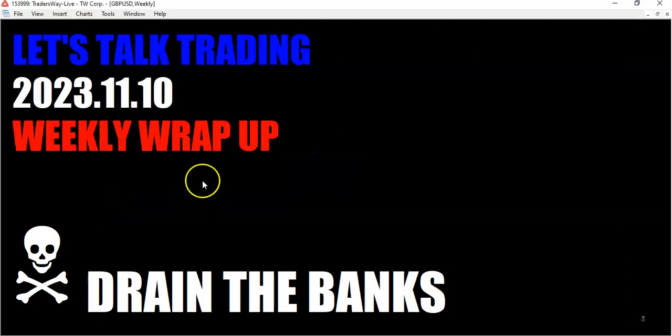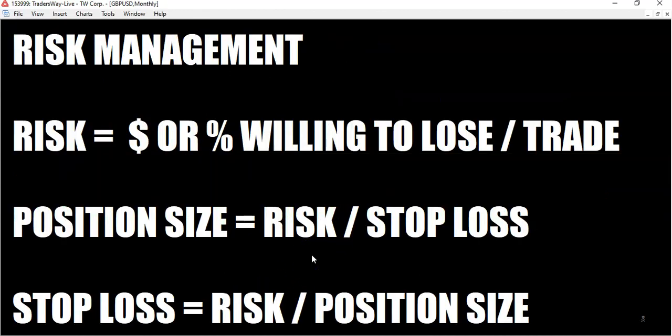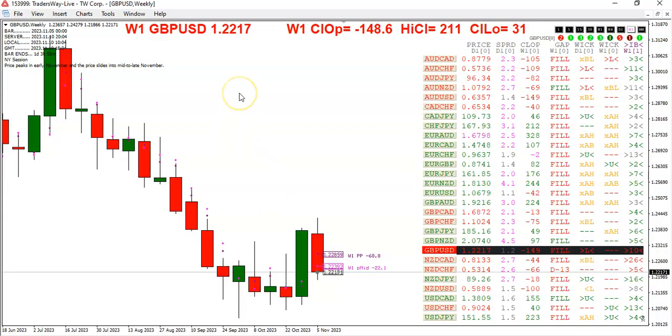Hello fellow traders, tis I the rumpled one, coming to you Friday, November the 10th, the year 2023. Let's talk trading — weekly wrap up. These videos are for educational purposes only; your results may differ from mine. So we are done with the first full week of trading in the month of November. Just a friendly reminder about risk management: never lose more on any one single trade than you are willing to lose.